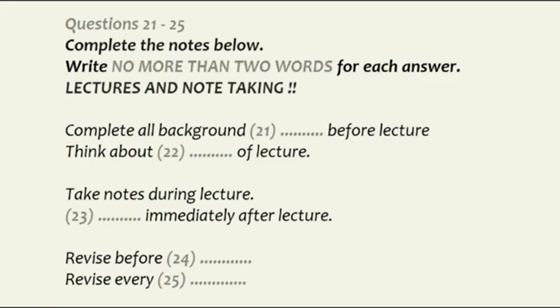How are you both settling in? Fine, no problems so far. Good. Remember that as your personal tutor, I'm here to help you if you do have any difficulties. Now, as you know, lectures start on Monday, so I thought we'd look at a few ways of making the most of them, especially in terms of the notes you take. Let's begin by thinking about what you can do before you even go to the lecture.